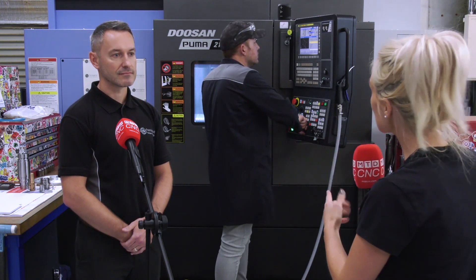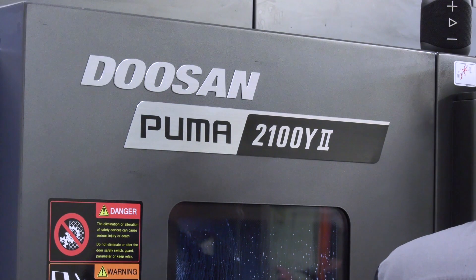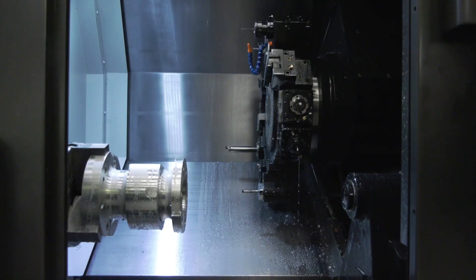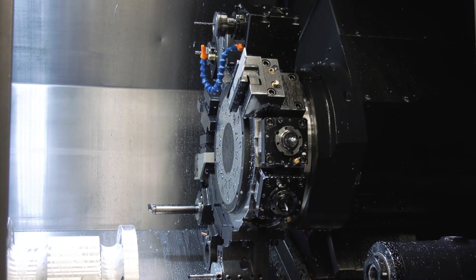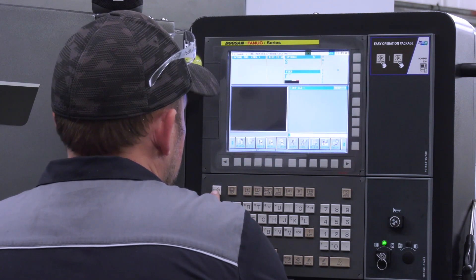But you've got this Doosan, and this has been your latest purchase. It has — yeah, we purchased this and it was installed end of January this year, and it's already providing us with additional capacity and it's been proven to be a very, very worthwhile acquisition.